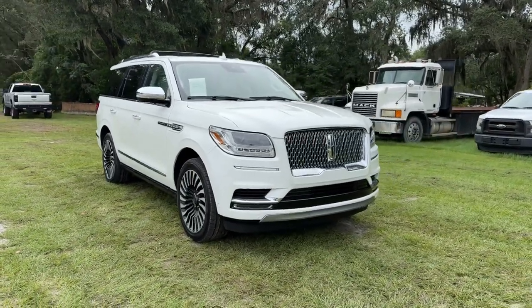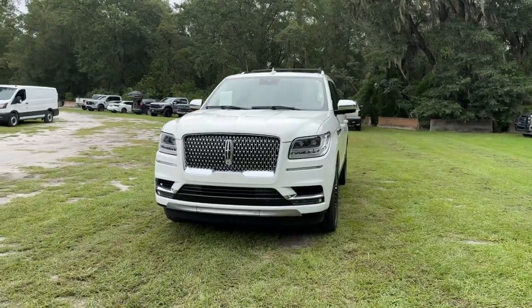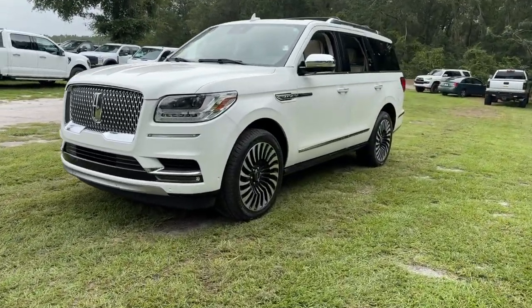You're gonna love the 2021 Lincoln Navigator. With less than 60,000 miles on the odometer, this vehicle stands out from the rest.